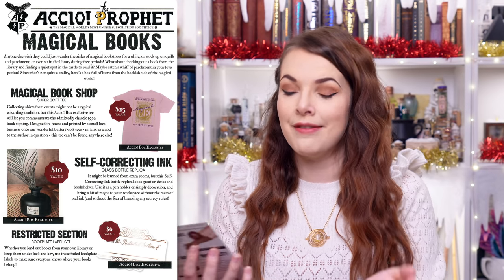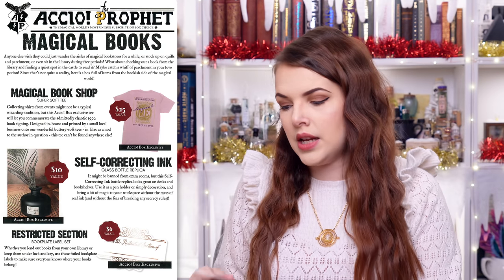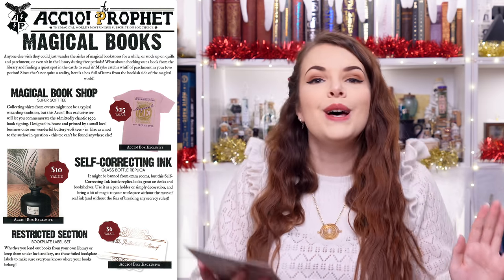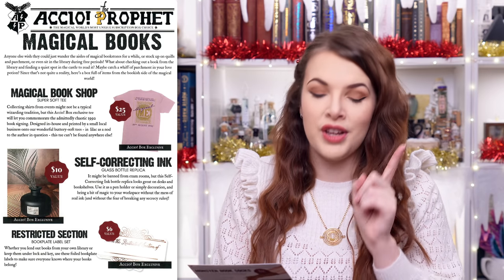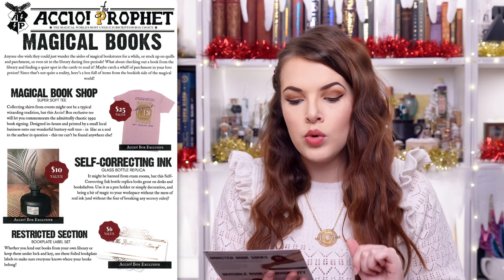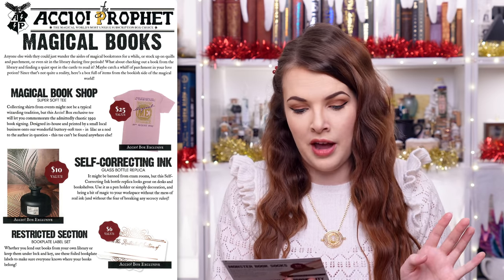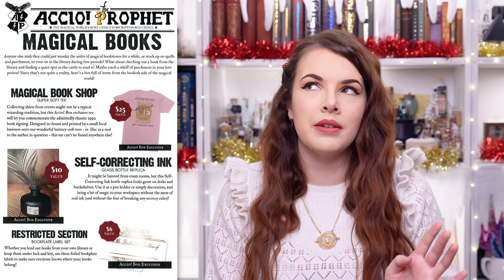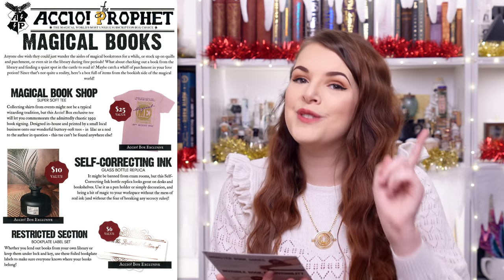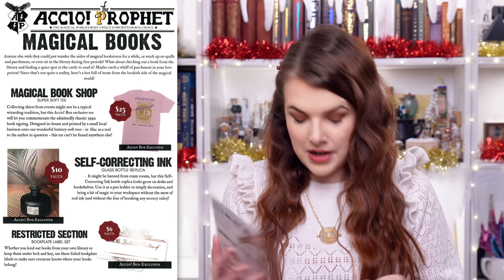First up, we're going to discuss the magical Flourish and Blots t-shirt, which had a value of $25. It's called The Magical Bookshop Super Soft T-Shirt — and I guarantee they're going to say 'buttery soft', they always do. Collecting shirts from events might not be a typical wizarding tradition, but this Accio Box exclusive tee will let you commemorate the admittedly chaotic 1992 book signing. Designed in-house and printed by a small local business onto their wonderful buttery soft tees in lilac as a nod to the author in question. This tee cannot be found anywhere else.